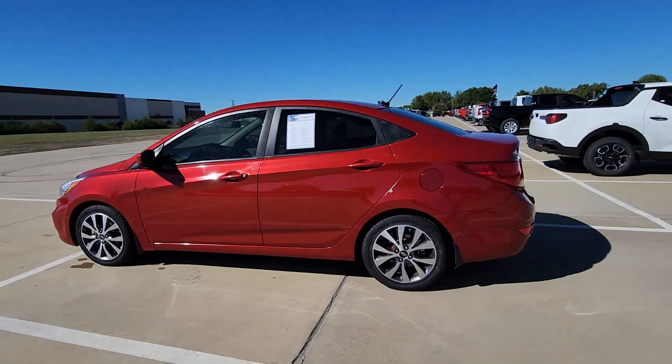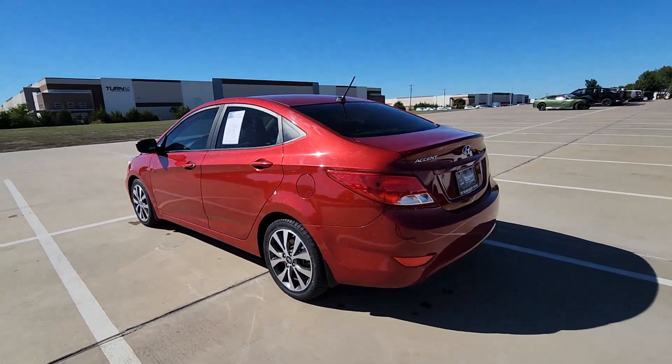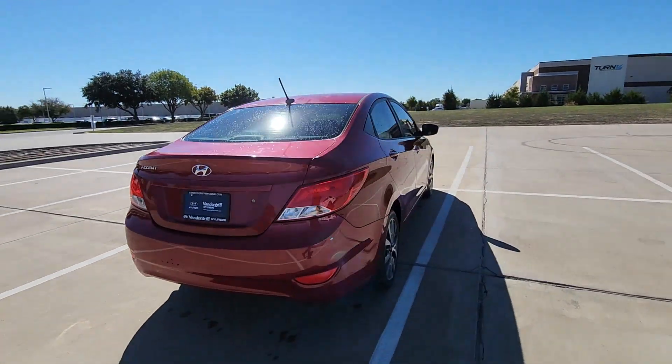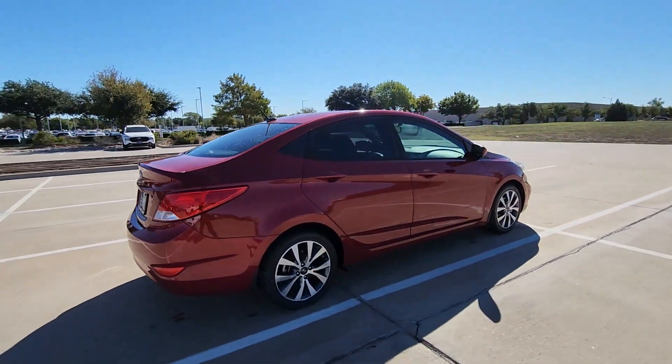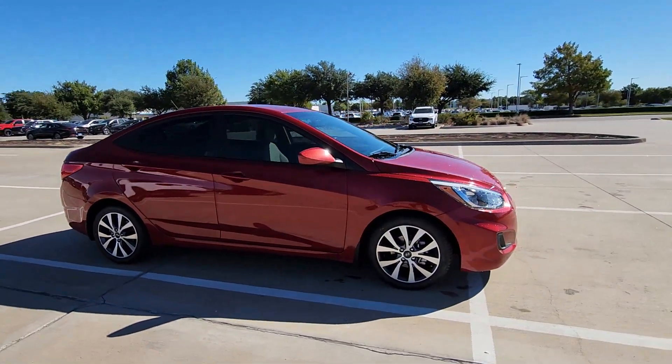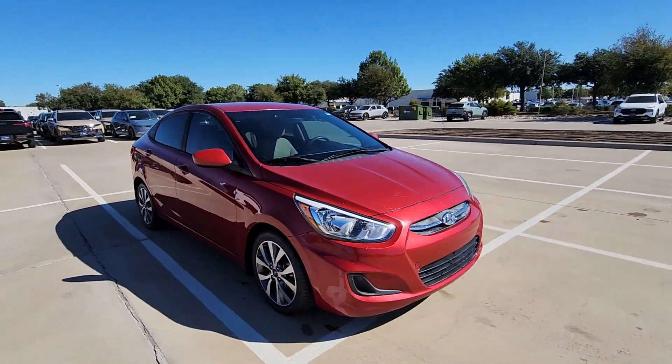You will love the features of this 2017 Hyundai Accent. With less than 80,000 miles on the odometer, this vehicle provides excellent value. Take a closer look at this feature-packed Accent, the compact sedan that makes your commute comfortable and convenient.